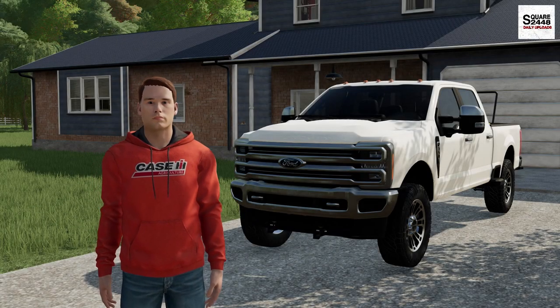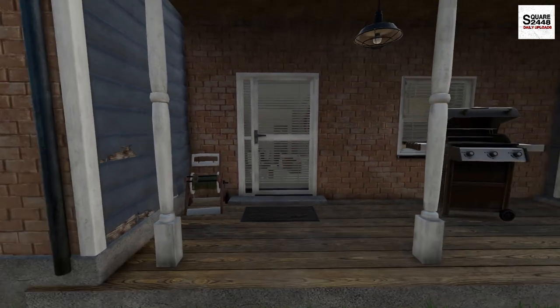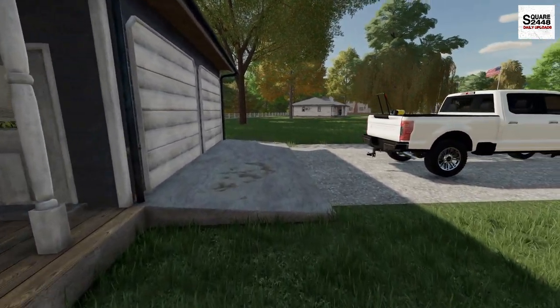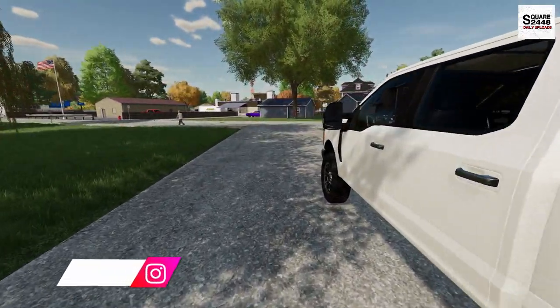Hi everyone, today we're back landscaping. I'm leaving the house here just before 6:30 — it's a little chilly out, I have a sweatshirt on — but today we have a pretty big project and Buck is back to help us out, so let's get on over to the shop and get to work.